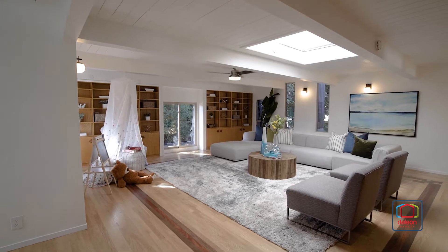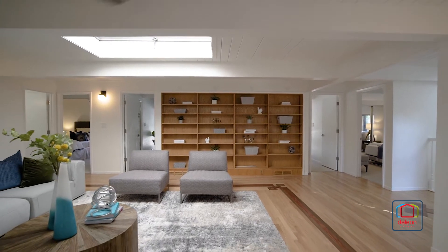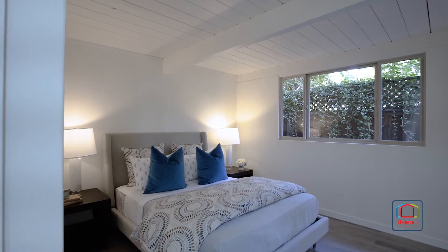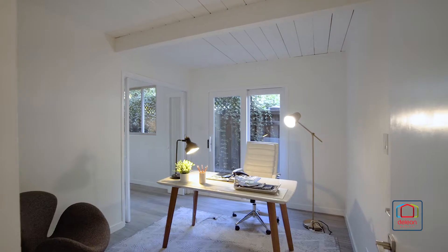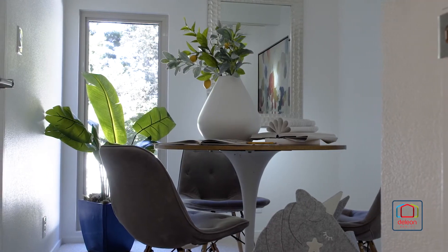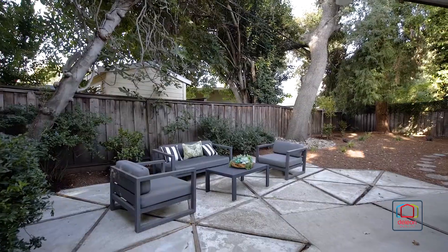The expansive family room provides great space to entertain guests or to enjoy a relaxing evening at home. This home provides an incredible seven bedrooms and three bathrooms, offering tremendous flexibility and convenience, with multiple bedrooms able to convert to an office, playroom, exercise room, and more.